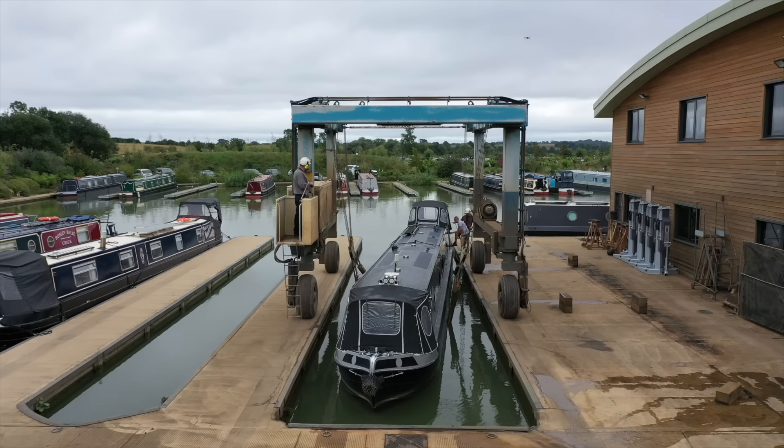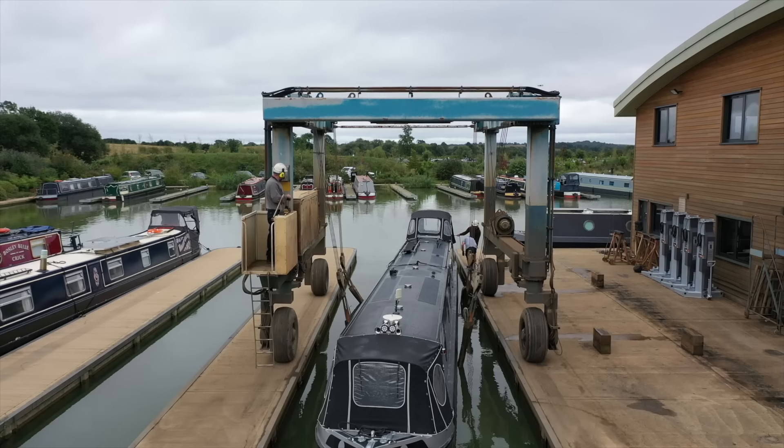Once we've got the boat in position in the dock Sean switches off the engine, fastens up the pram cover and jumps off, and then the lads are ready to carefully — he says hopefully — lift us out of the water.